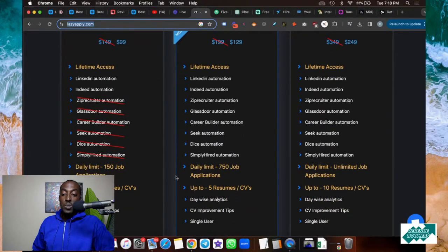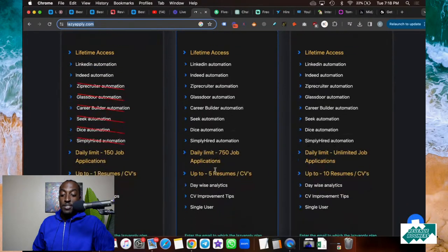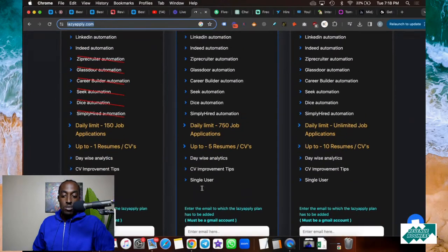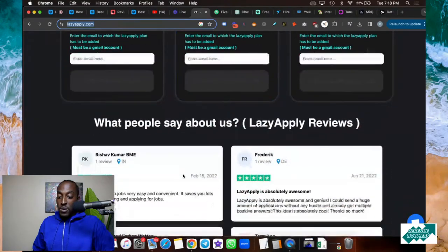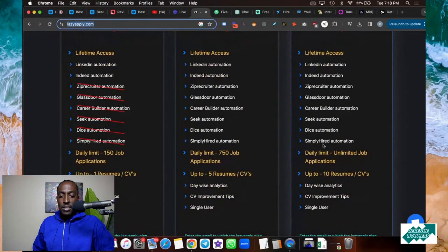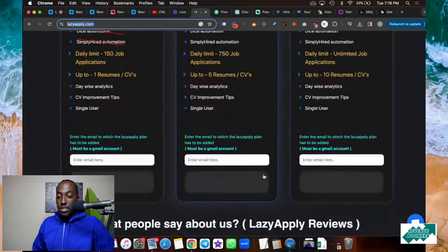I actually use this tool and I did get a job with it. I'm not going to lie — I've personally used this and I can vouch for it. The premium plan also comes with five resumes. They also have an unlimited plan if you really want to apply to unlimited jobs — that's completely up to you. And that's it for the first website.